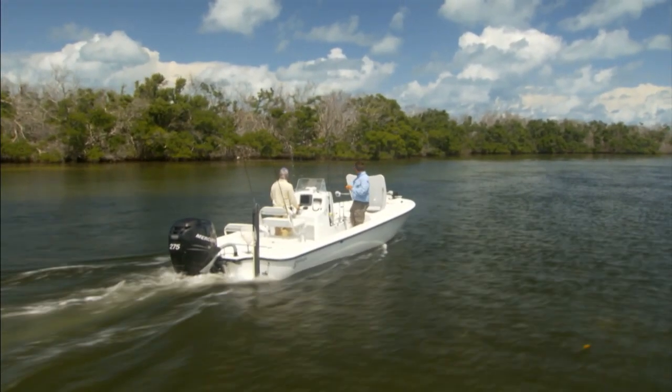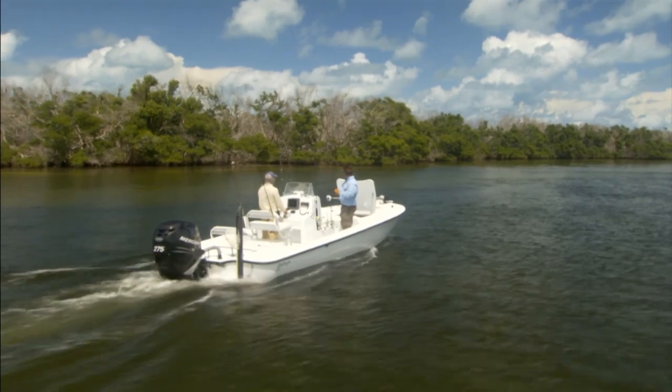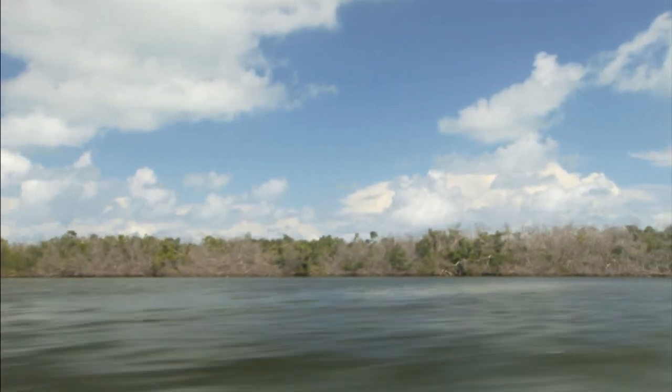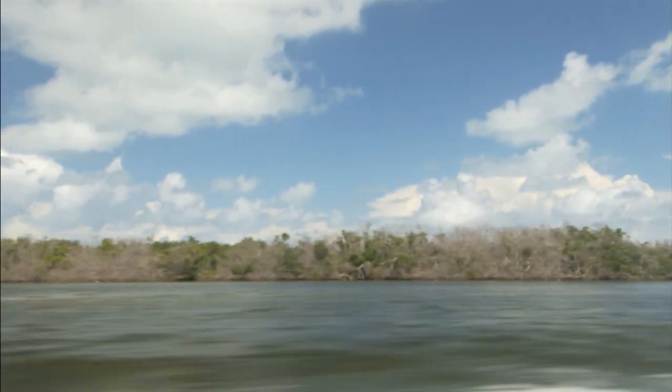Mangrove shorelines throughout Florida are one of the most productive areas to fish. What it takes in the mangroves is covering a lot of ground to find out where the fish are. There are countless miles of mangrove shorelines throughout the state of Florida, but that doesn't mean there's fish in every bit of that. Finding out where the fish are is half the battle.